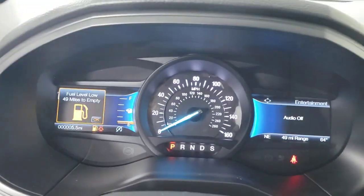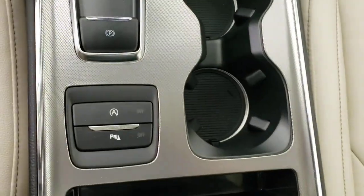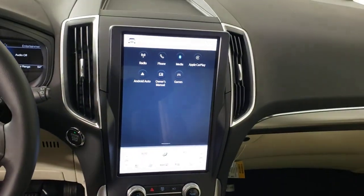The following are some of this vehicle's highlighted options: panoramic roof, keyless entry, fog lamps, premium sound system, and satellite radio.